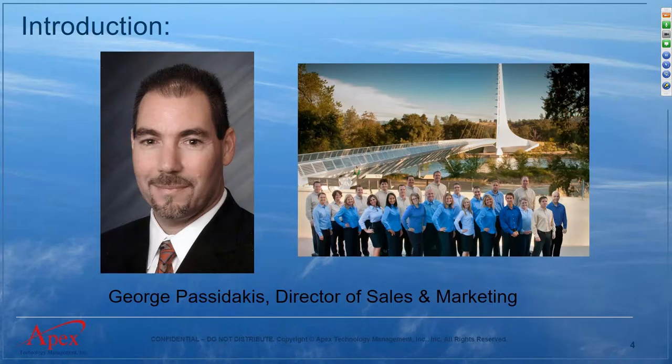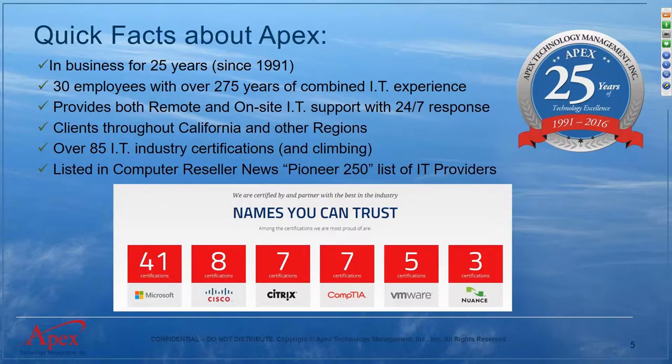My name is George Pasadakis, director of sales and marketing at Apex Technology Management. We're based in Redding, California, with clients throughout California. We're about 30 people, and Apex has been in business for 25 years — our 25th anniversary. We provide both remote and on-site managed services and IT support with 24/7 response with our help desk.